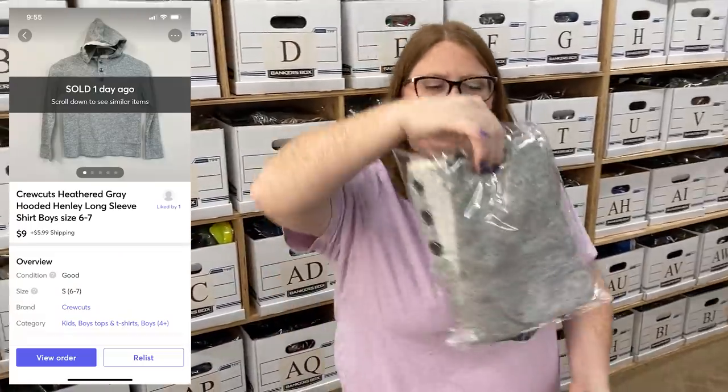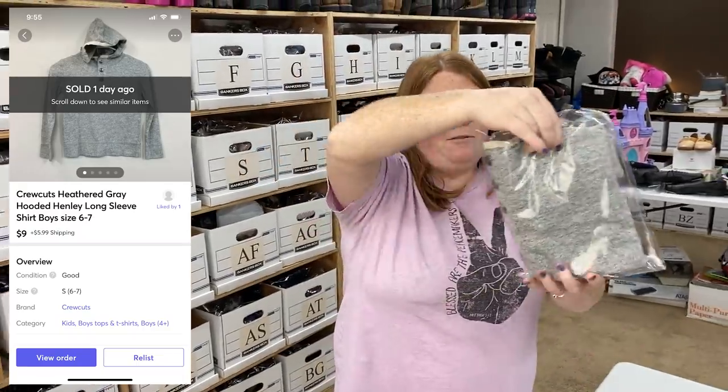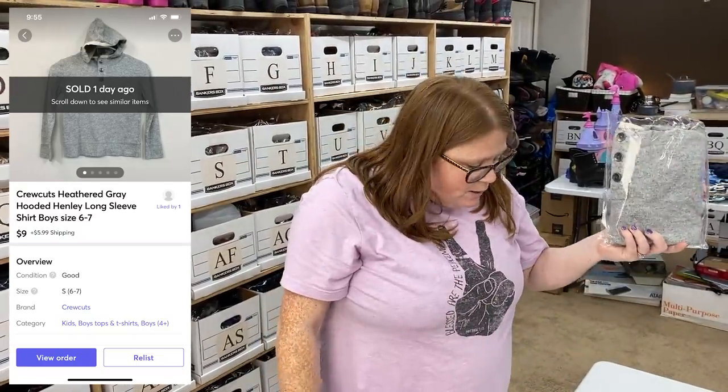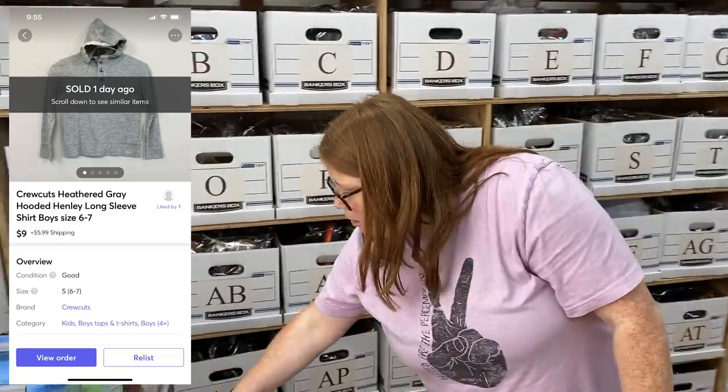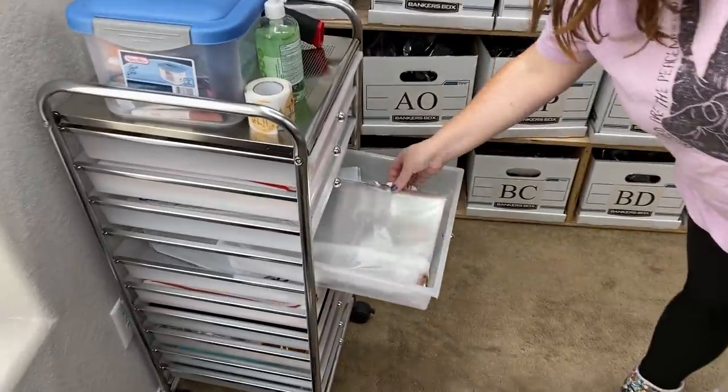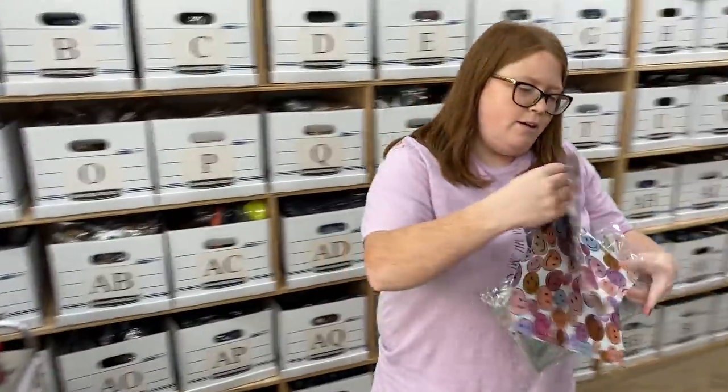This is just a boys crew cut shirt — this is just my son's. I don't even remember where we bought it, but it sold for $9 plus shipping on Mercari. So that's just going to go in a poly mailer.